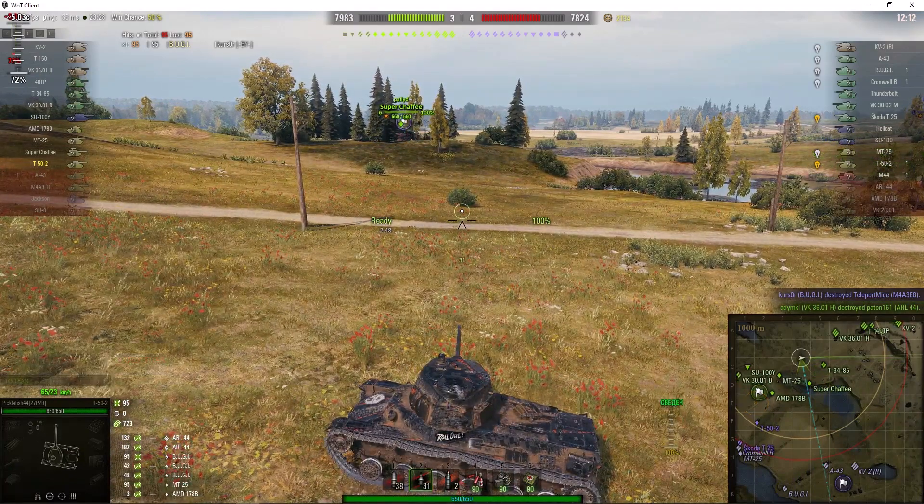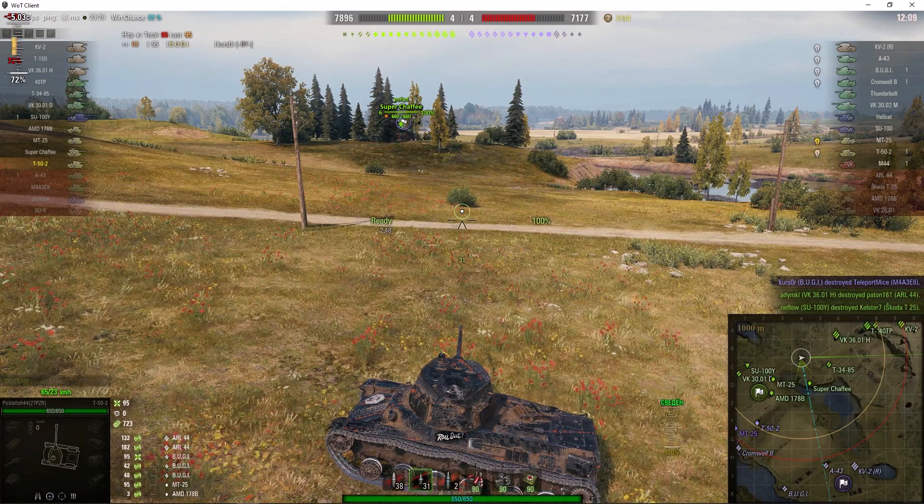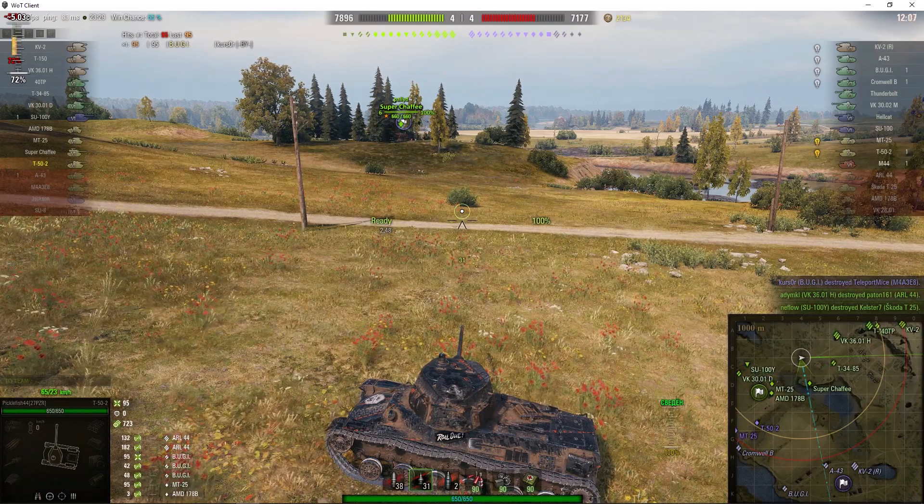Standard reload time is 2.88 seconds — you can see here that Picklefish has got 2.48, so he's managed to shave off about half a second.